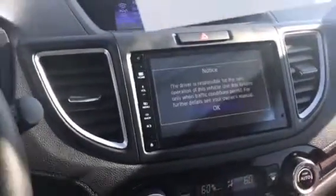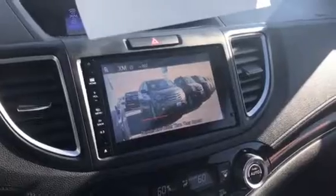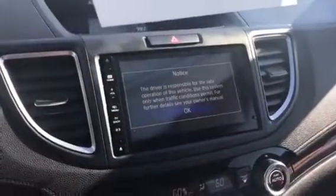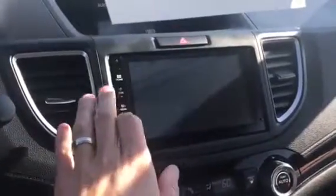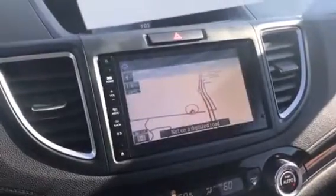It does have Honda Lane Watch. So when you turn on your right blinker, it shows you your blind spot. And then this one of course has home navigation as well. Heated seats. And as I mentioned, it does have the sunroof.